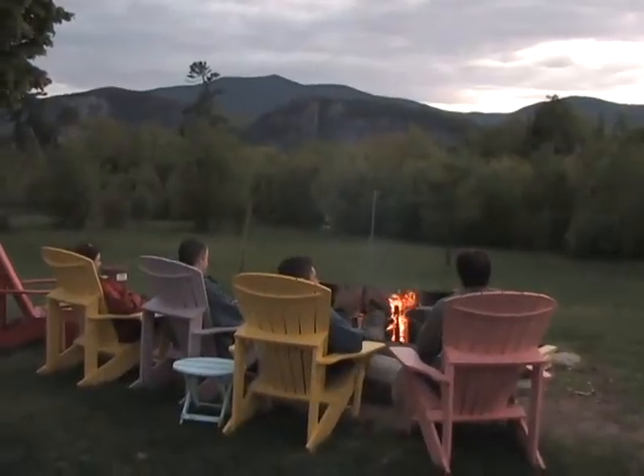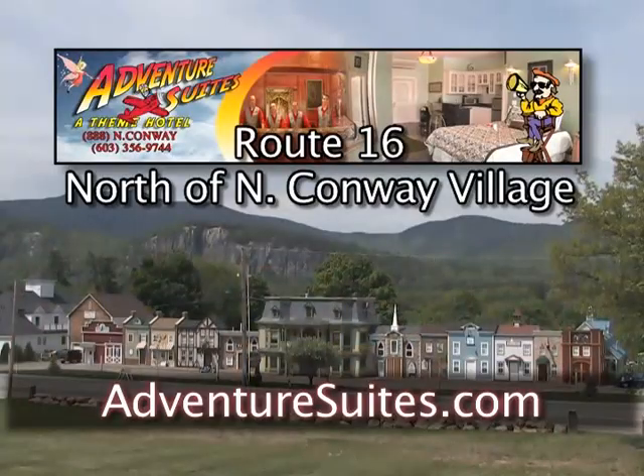For an unforgettable overnight adventure, come to Adventure Suites, just north of North Conway Village. Or you can visit them online at adventuresuites.com.